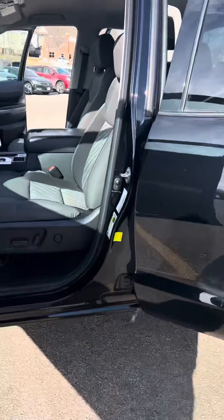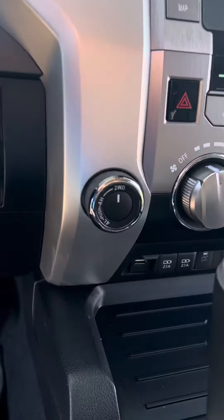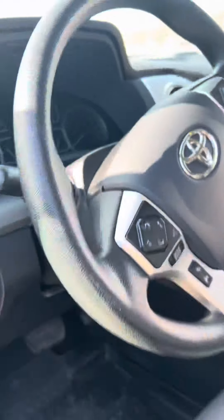Take a look inside here. You can see power seats on the driver's side. It does have the touchscreen, which is nice, and it also does have the trailer brake, so you have that capability there.